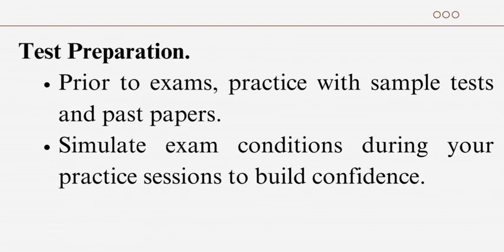Test preparation: prior to exams, practice with sample tests and past papers. Simulate exam conditions during your practice sessions to build confidence.